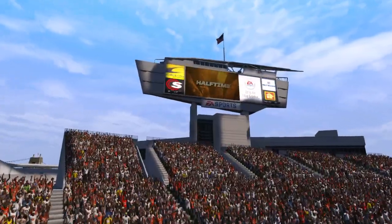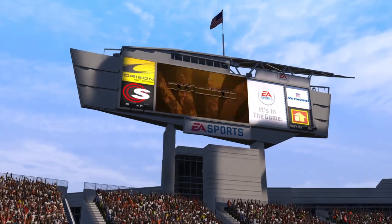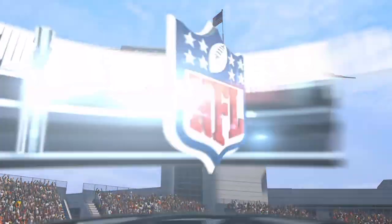Welcome to the Verizon Halftime Report. Let's take a look back at the first half. Both the Bengals and the Steelers haven't figured out yet how to consistently move the ball.